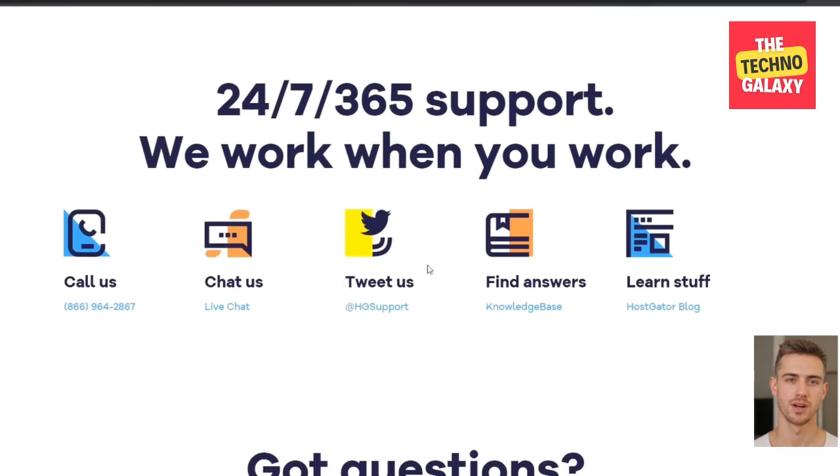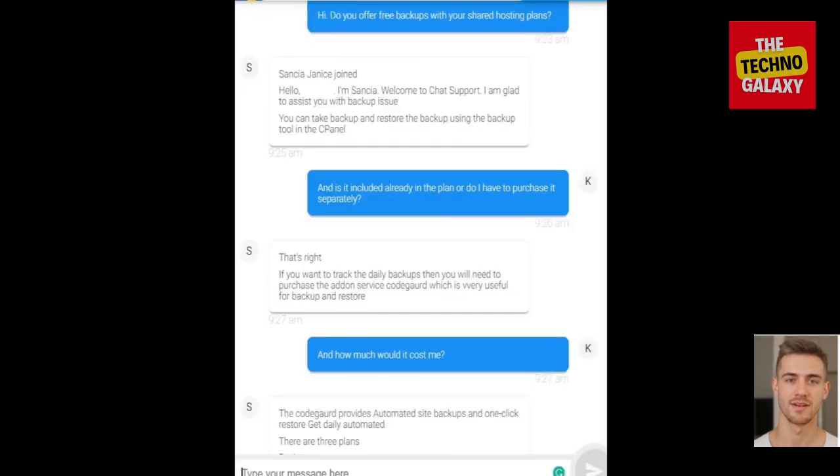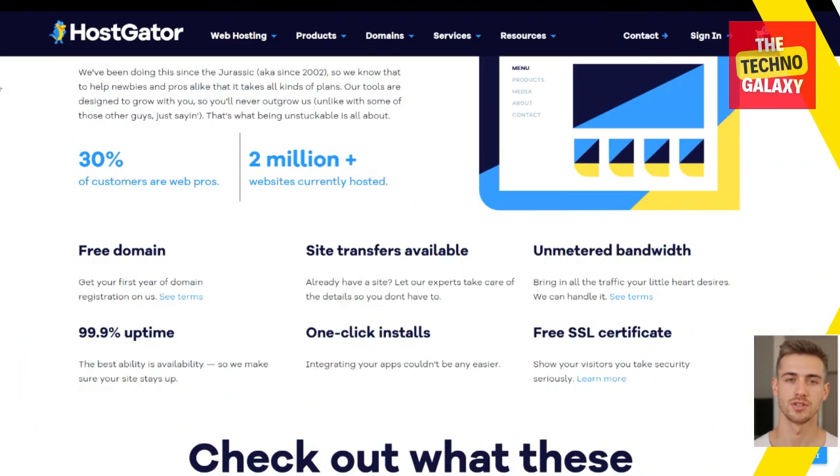Let's talk about their customer support, because it really is very important to have good customer support. I have used their live chat feature, and within two minutes of asking a simple question about their shared hosting plans, I was connected to a customer service representative. The responses were quick and knowledgeable. Overall, I had a positive customer service experience with them. The thing which makes HostGator a no-brainer for me was their no-questions-asked 30-day money-back guarantee, which encouraged me to try it totally risk-free. That means you can use them for 30 days and still claim your money back if you are not satisfied.